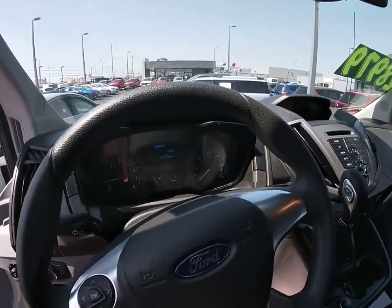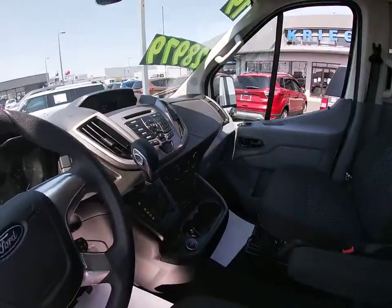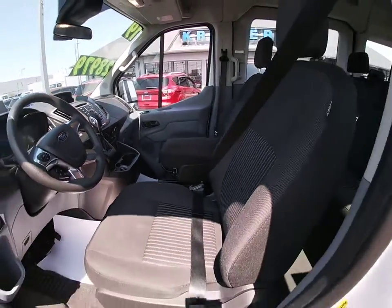Front bucket seats, tilt steering wheel, front reading lamps, four-piece floor mat set, low tire pressure warning, front wheel independent suspension.